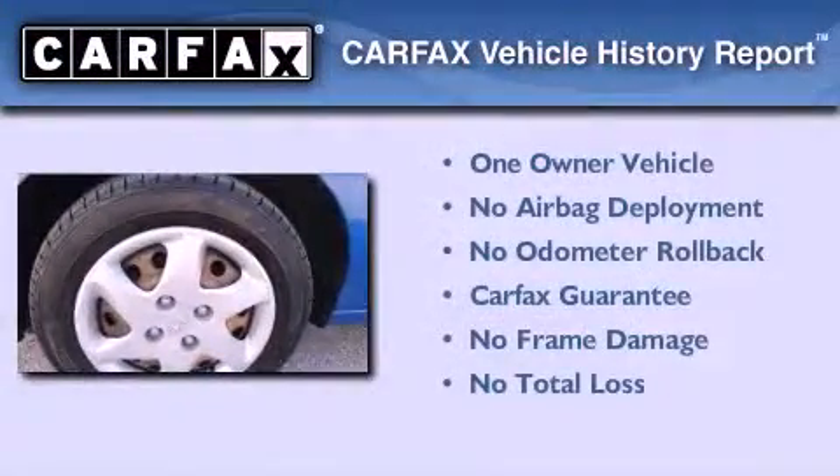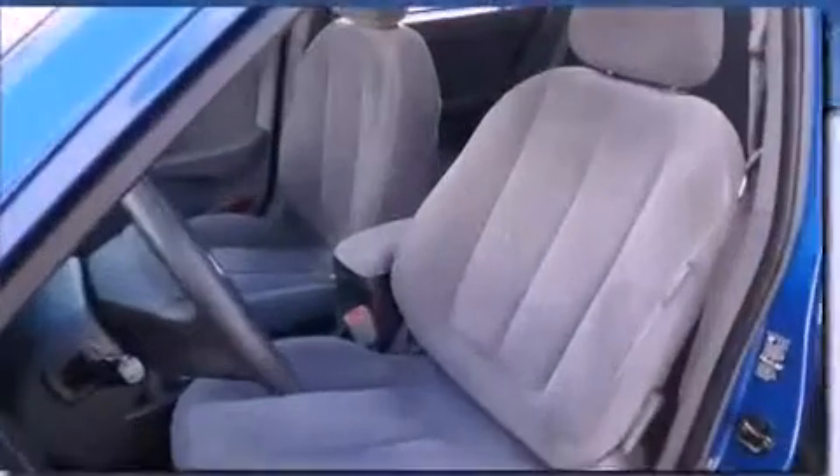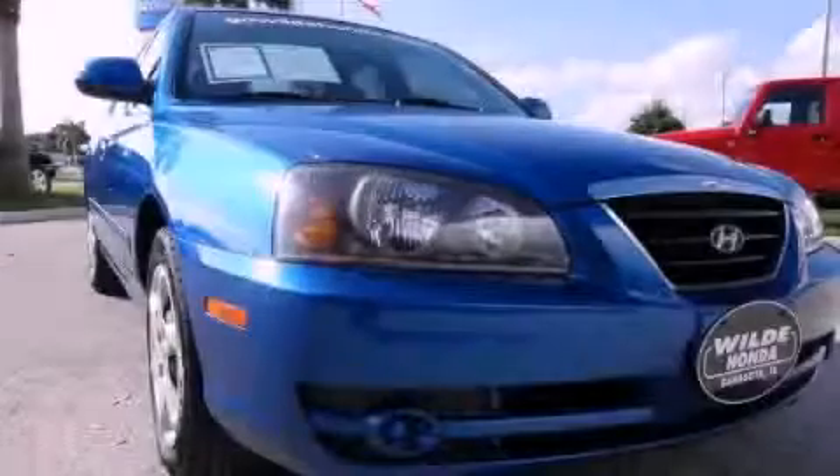This Hyundai has had only one owner and it qualifies for the Carfax buyback guarantee. This automobile won't last long at this price. Call and arrange a test drive now.